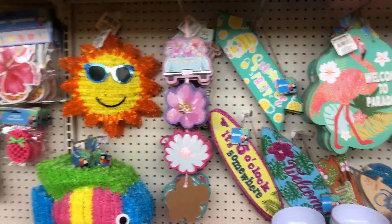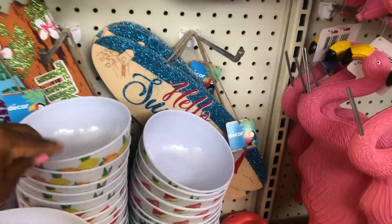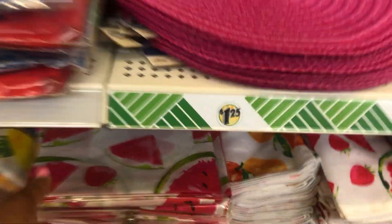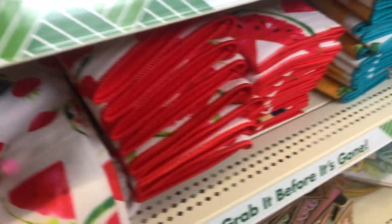All right, Dollar Tree, give us our $1.25 worth! Oh yes, look at here — this tablecloth, and all the matching towels and all that good stuff.